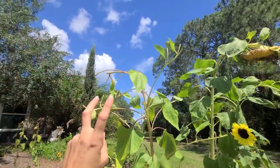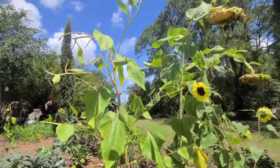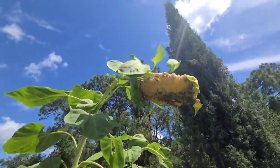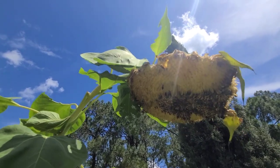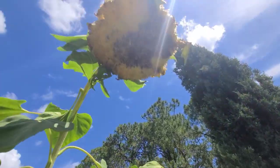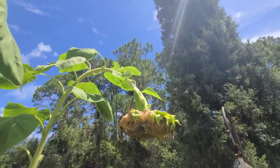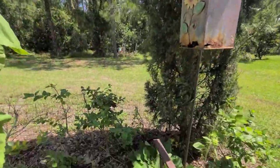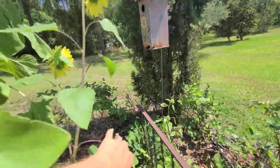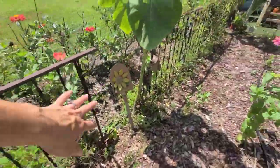Over here we had a multi-head sunflower — I recently cut what was left of the heads to save the seeds. Unfortunately it looks like a squirrel has been climbing up and eating the seeds.